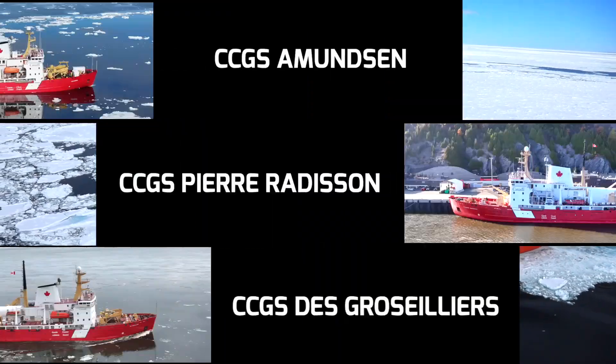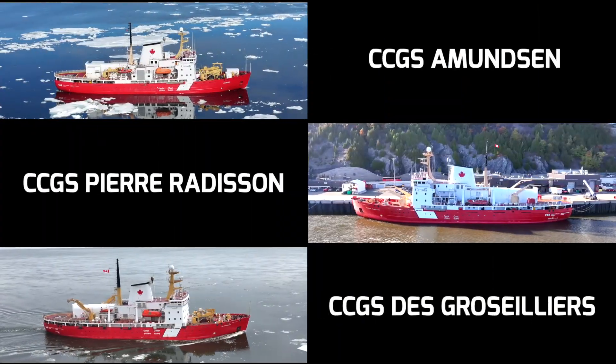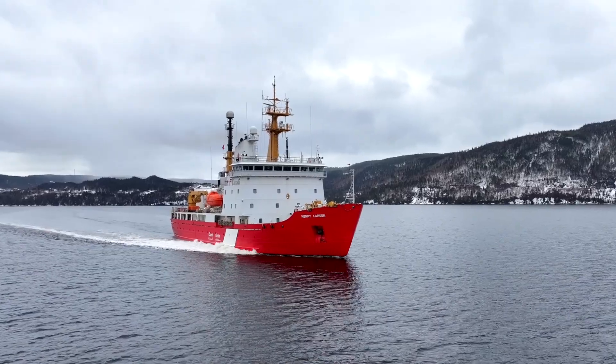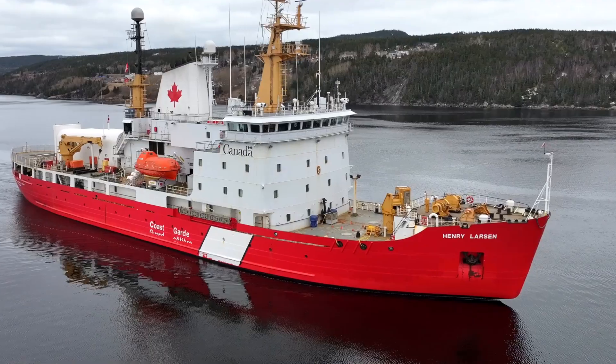She's similar to the Radisson, the Amundsen and the Grosje — similar vessels — but this is the newer design. The bow is a little bit different, and the composition of the steel is a little bit better. I think it's a little bit thinner, but it's harder.